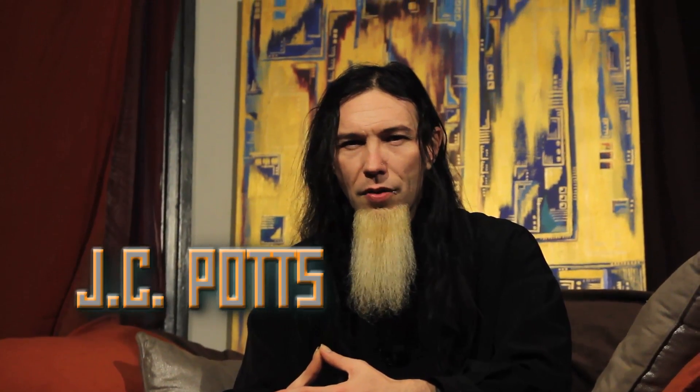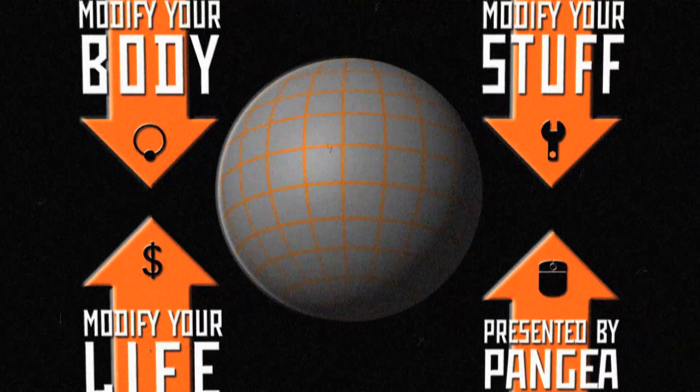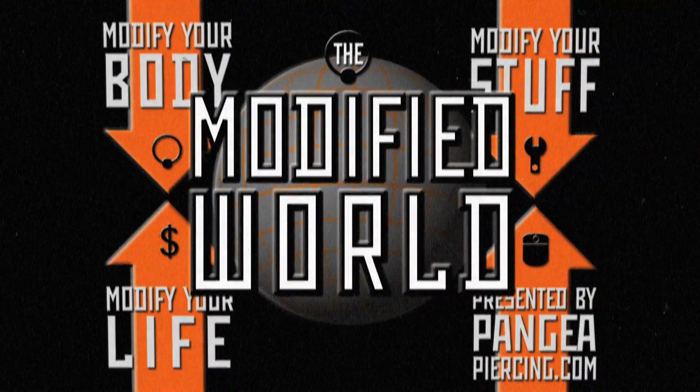This week on The Modified World, I'm punching conscious and answering questions, so stick around. Welcome to The Modified World, the weekly web show about body modification — the people who do it, the people who get it, and why it matters. I am your host, J.C. Potts, Senior Piercer at the world-renowned Pangaea Piercing in beautiful downtown Ann Arbor, Michigan, and the purveyor of internet wackiness that you've all come to love and expect every week.